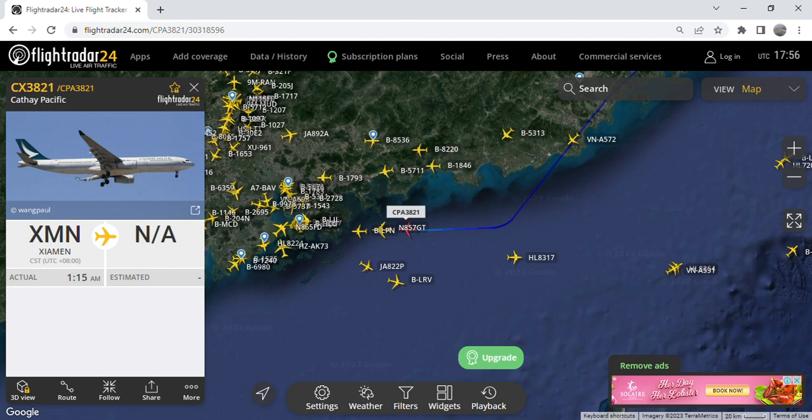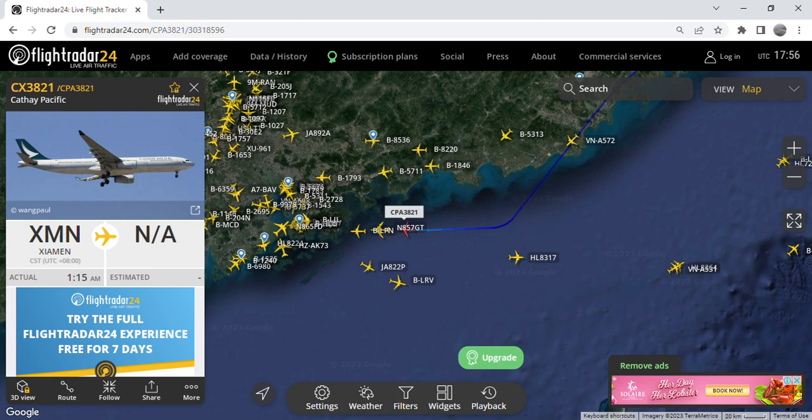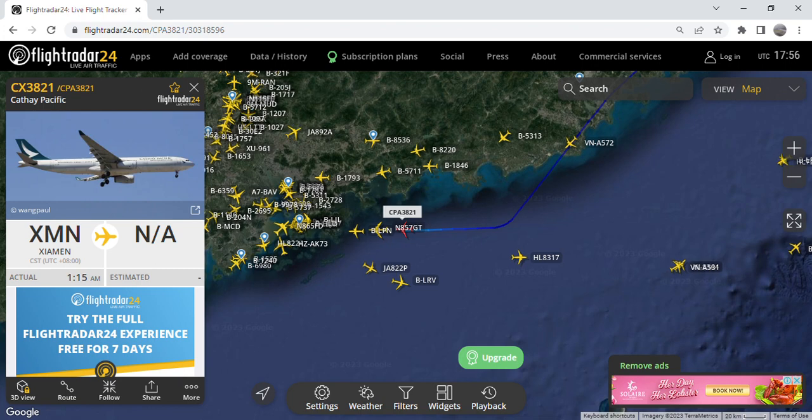Hi guys, welcome back to the Cathay Pacific with Updates channel. Here with me, Roberto Monco Ignacio speaking, and my friend from Toronto, Canada, Austin Papayakoy.